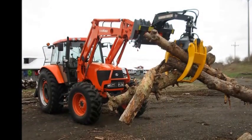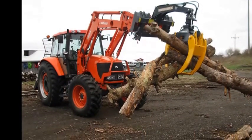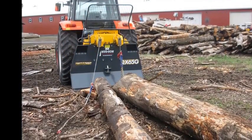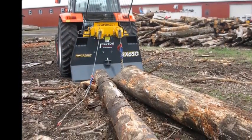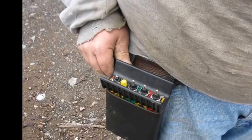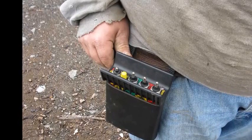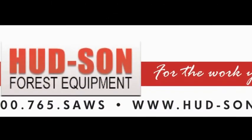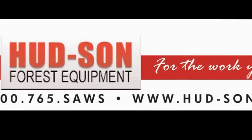Remember the four phases of emergency response: mitigation, preparedness, response, and recovery. If you would like a personal demonstration or training on this equipment, or for more information, contact Hudson at 800-765-7297. Ask for Mark or Dan. Don't wait until it's too late — contact Hudson today. Thank you.